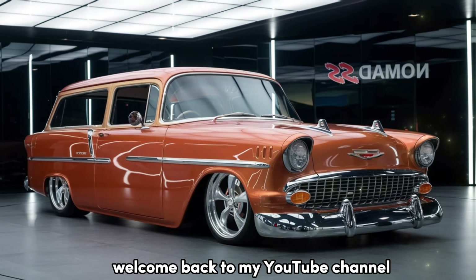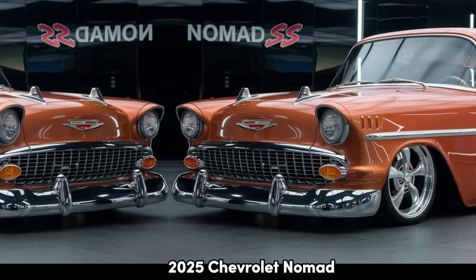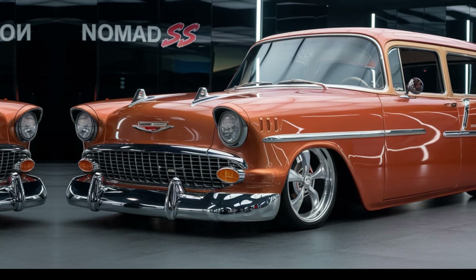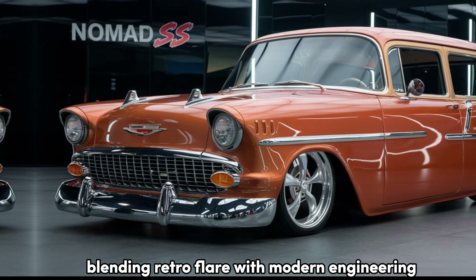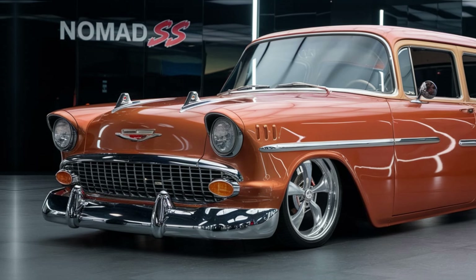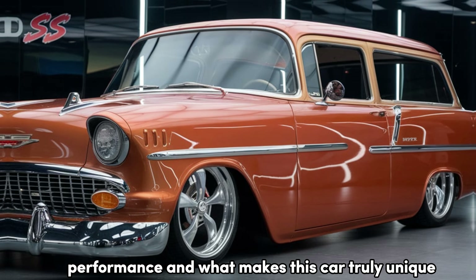Welcome back to my YouTube channel. Welcome to our exclusive review of the all-new 2025 Chevrolet Nomad, a revival of one of Chevy's most iconic names. The Nomad has returned, blending retro flair with modern engineering, and it's here to make a statement. So let's dive into the design, performance, and what makes this car truly unique.